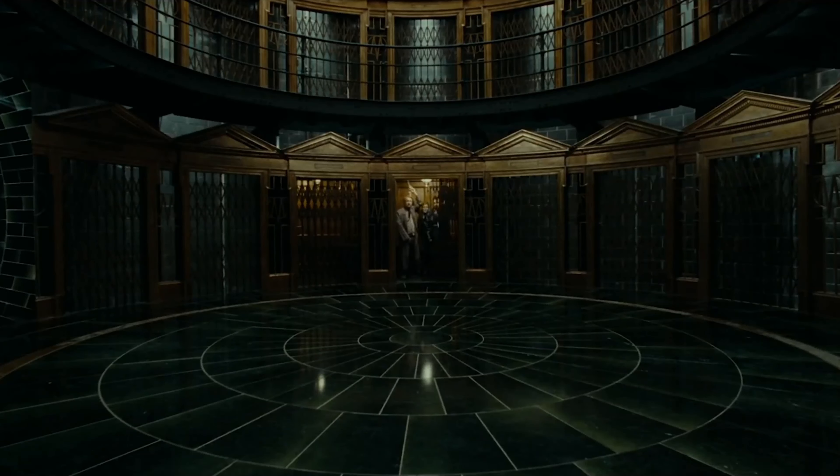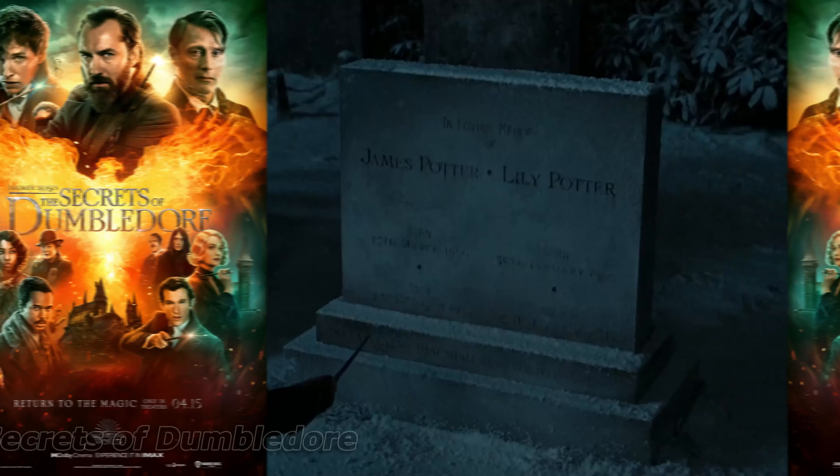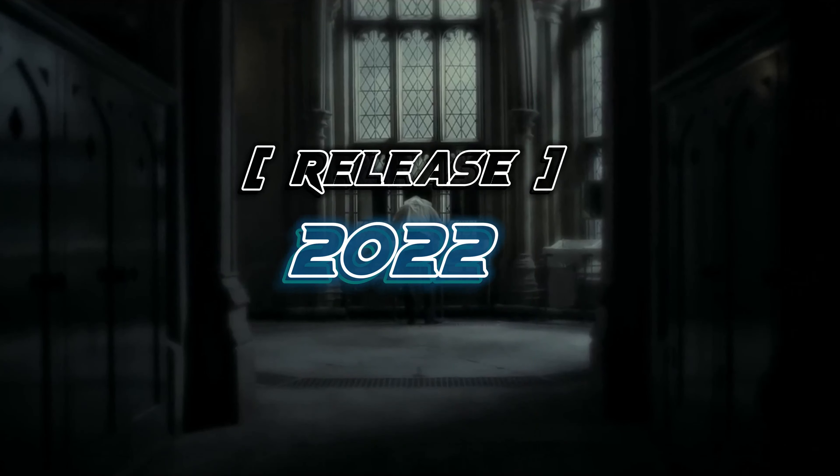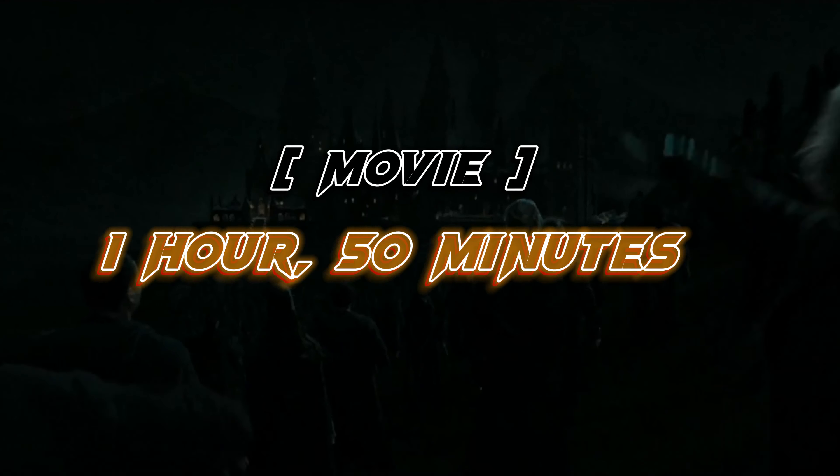After watching this, you watch the next movie. This movie's name is Fantastic Beasts: The Secrets of Dumbledore. This movie was released in 2022 and its length is nearly 1 hour and 15 minutes. It is a very popular movie.